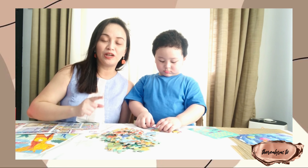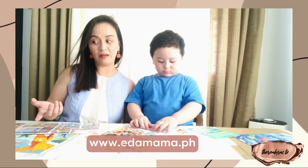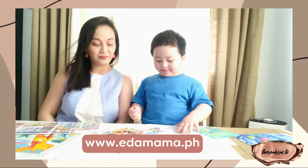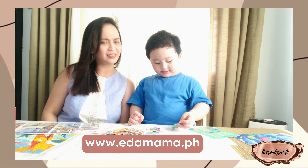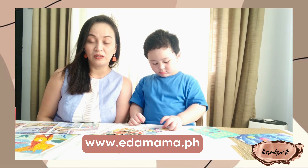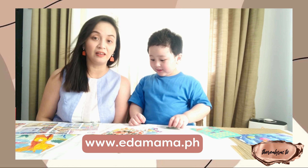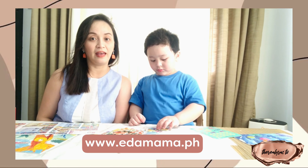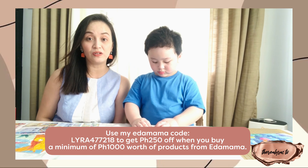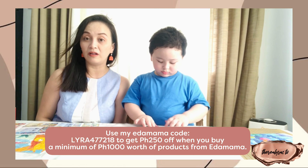By the way, I'm going to share with you where we got this. We got all these puzzles and toys from the Itamama website. You just have to search through it and find the toy or the essential that you've been looking for. And then at checkout, you can use my code to get 250 pesos off when you buy 1,000 pesos worth of products from Itamama.